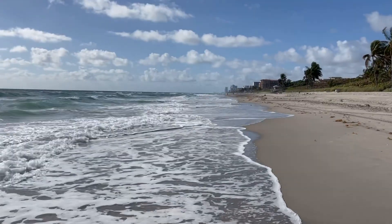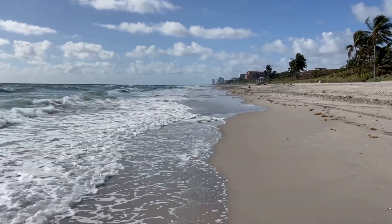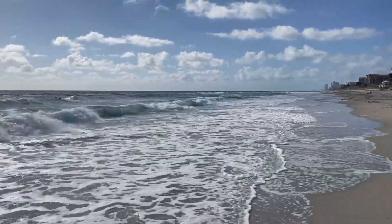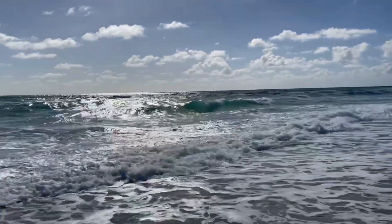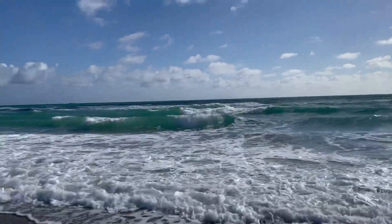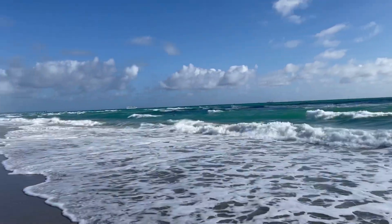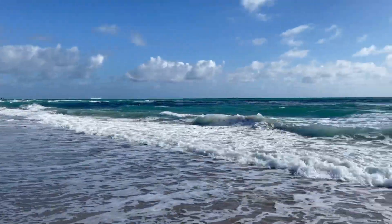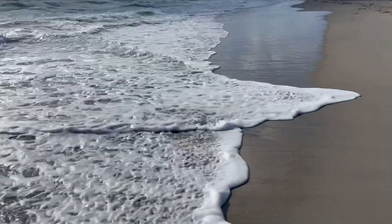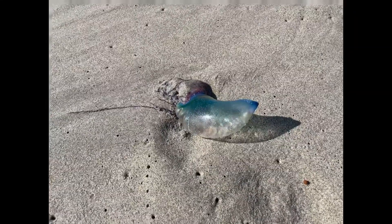We're taking a walk on the beach this morning. It's a beautiful day in Florida. Wouldn't it be nice to walk these steps every morning? It's awesome. We're around the Fort Lauderdale area. There's a cruise ship, there's Fort Lauderdale. The waves are crashing on the beach today. I saw a jellyfish on the shore.